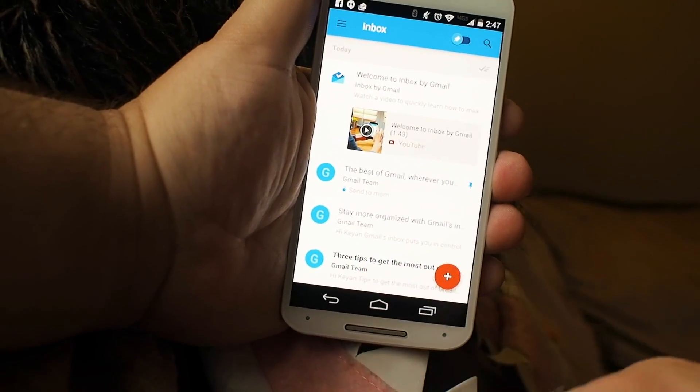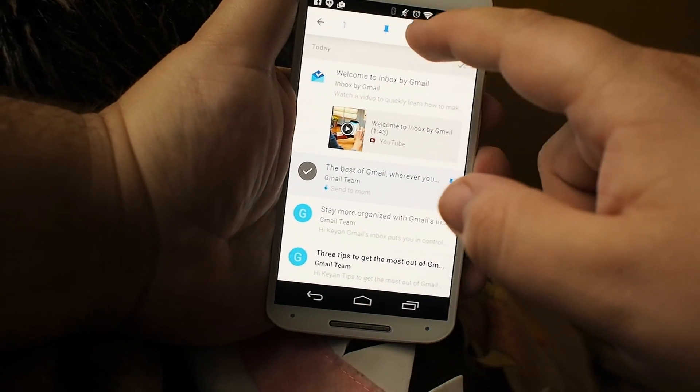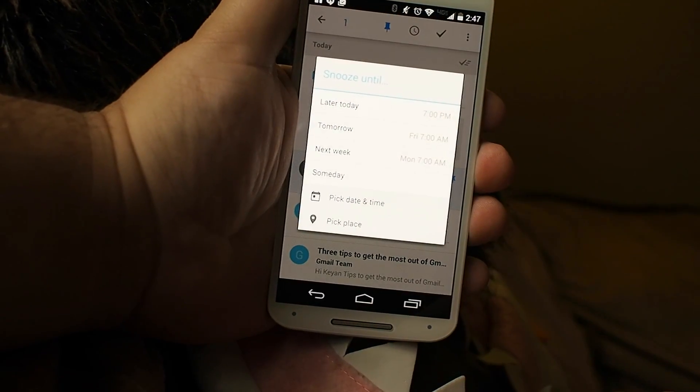Pins are a big deal. They can be used instead of stars where you can take things and pin them, and then you can switch to just a schedule.